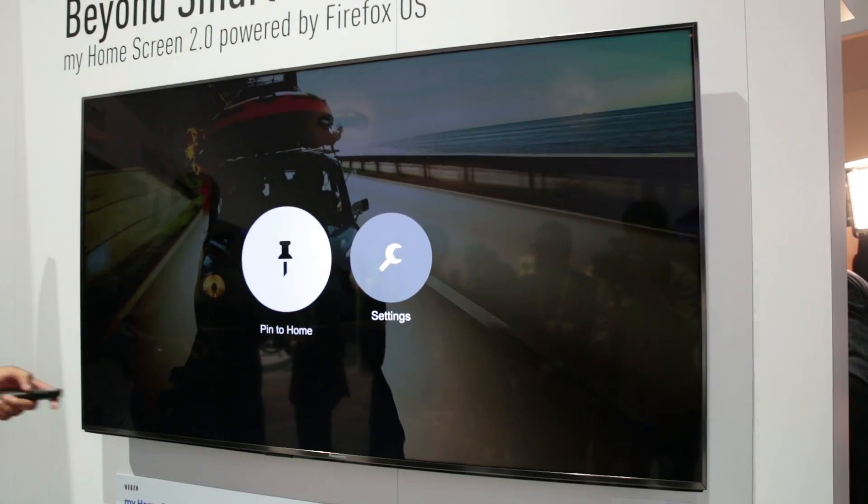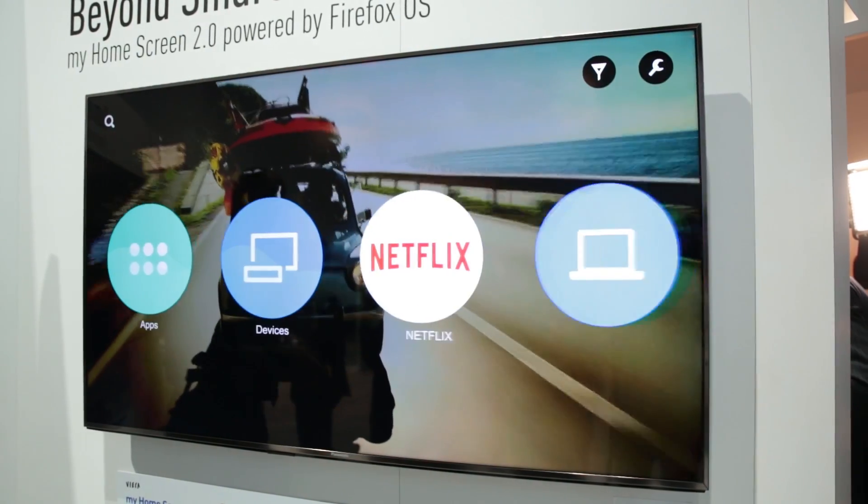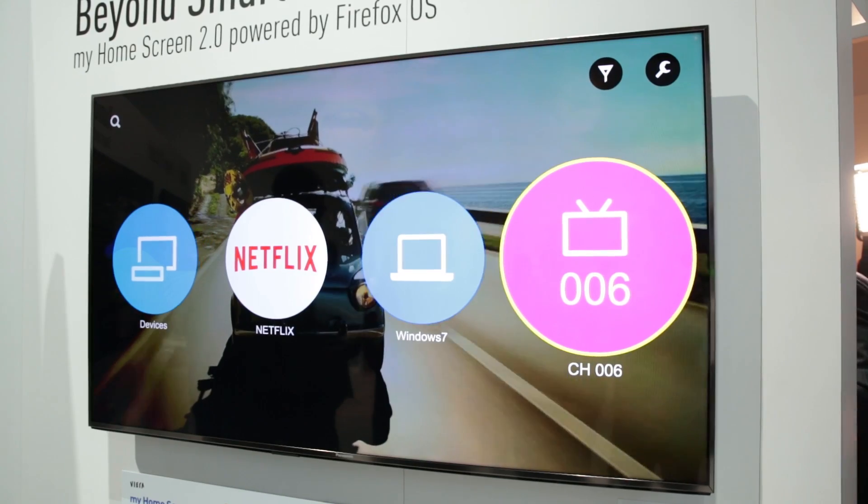You get a customisable home screen on which you can pin your favourite services, such as apps like Netflix, but also settings and TV channels. So if you've got a favourite channel that you watch regularly, you can pin it to your home screen and access it whenever you want.